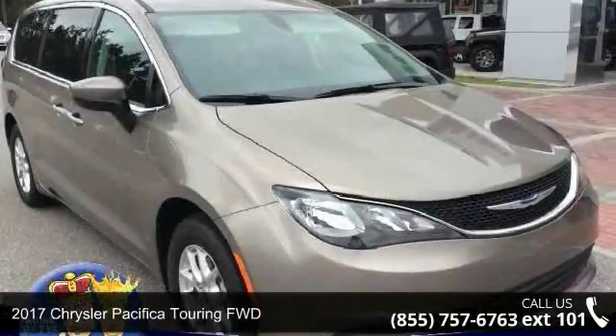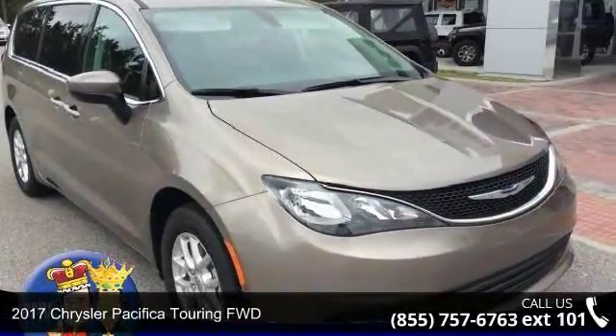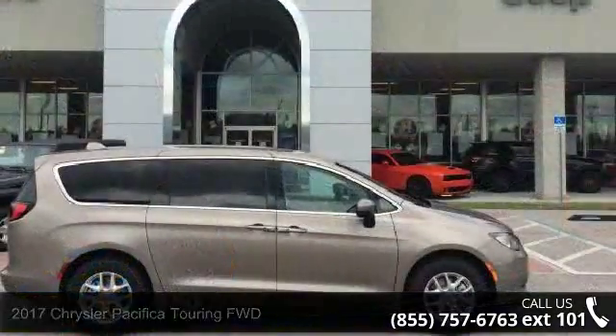Presenting the 2017 Chrysler Pacifica. If you are looking for a first-rate auto, this one could be yours today.